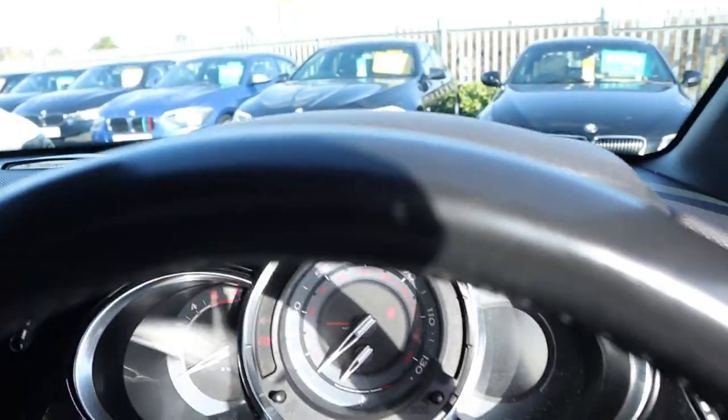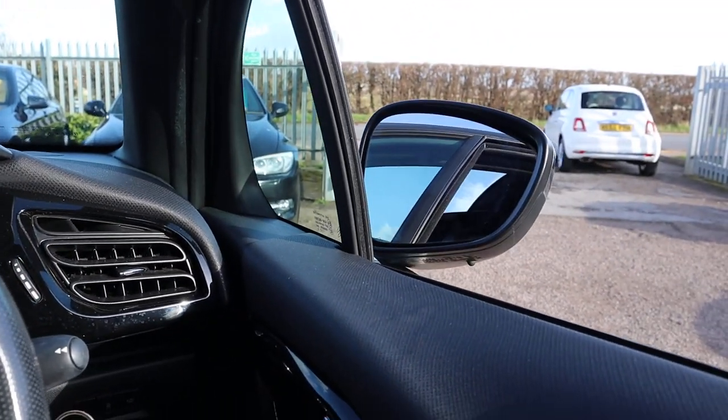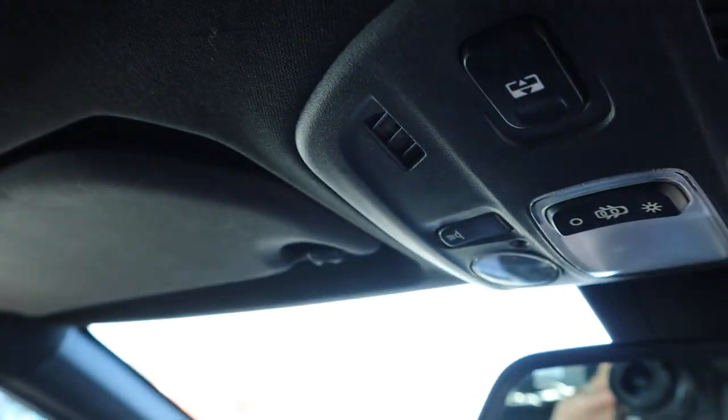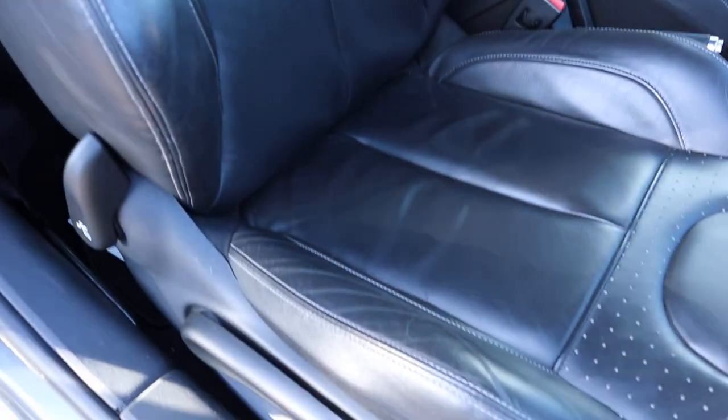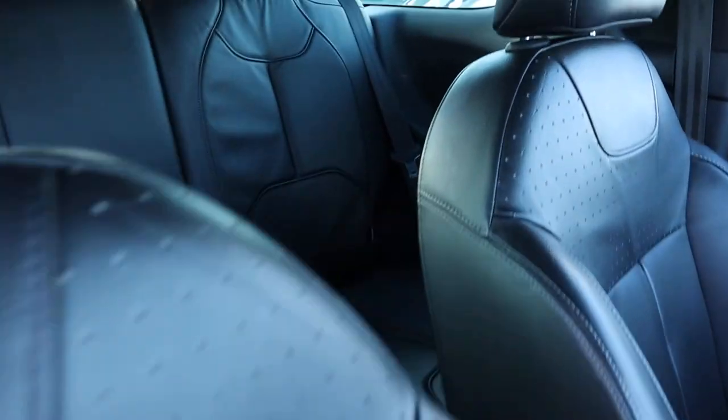Such lovely condition. Those door mirrors fold electronically, and just up here is the button for your roof. We've got a leather interior, and the back comes complete with isofix as well. All in lovely condition.